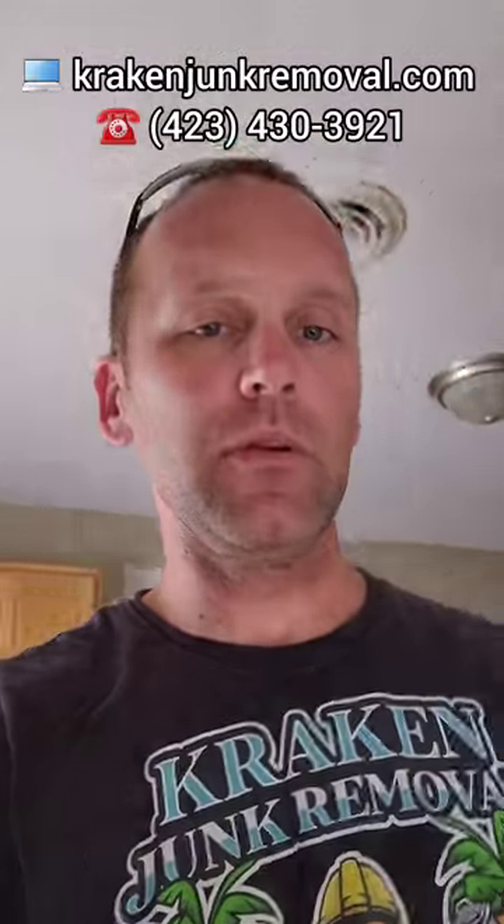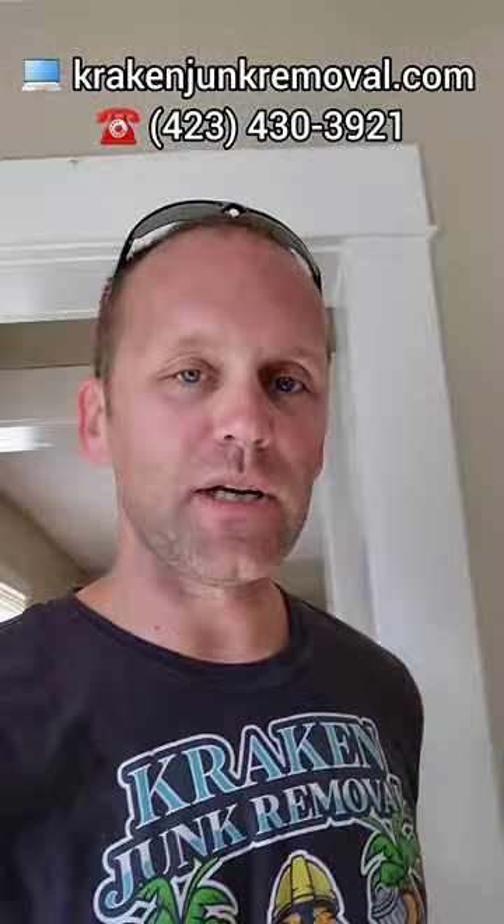At Kraken Junk Removal, we work fast, we work efficiently, and we are reliable. If you need junk removal service and you are in the Tri-Cities area, give us a call at 423-430-3921. Check us out online at krakenjunkremoval.com. It's all cleaned here.